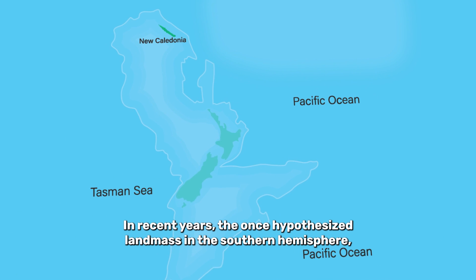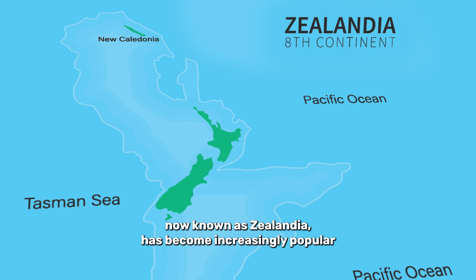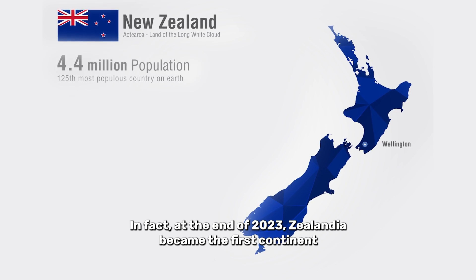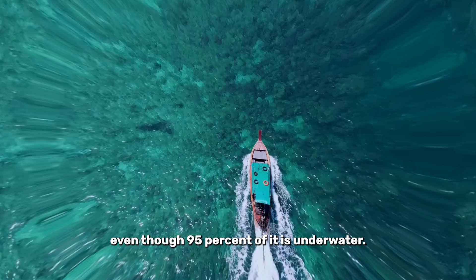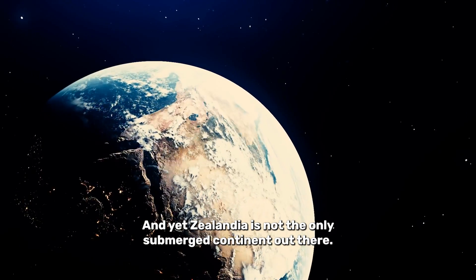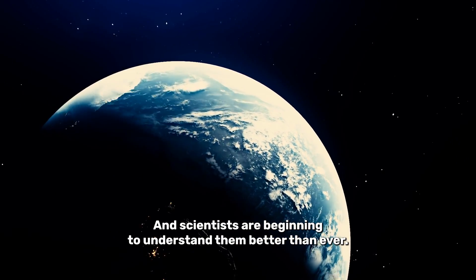In recent years, the once hypothesized landmass in the Southern Hemisphere, now known as Zealandia, has become increasingly popular for scientific research. In fact, at the end of 2023, Zealandia became the first continent to be completely mapped out, even though 95% of it is underwater. And yet Zealandia is not the only submerged continent out there, and scientists are beginning to understand them better than ever.